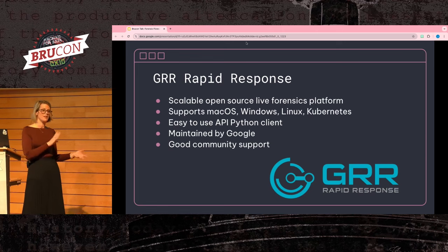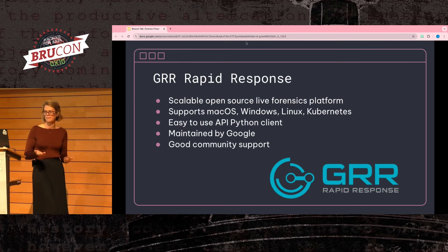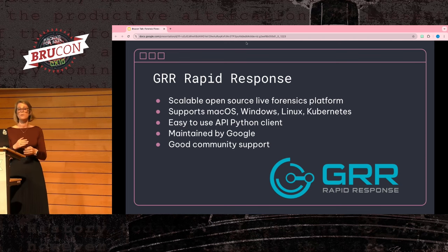One of my first recommendations is to deploy some kind of live forensics platform. There are a few options, and you should take into consideration what works best for you — with scale, stability, the language it's written in, the different operating systems it supports, and the amount of engineering effort it will take to maintain.